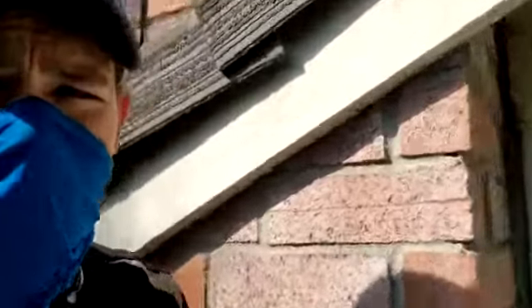These bats are colonizing. I hope you can see those rub marks — they're going in right there and they're actually getting inside the attic as well. There are their droppings all over that rooftop right there.